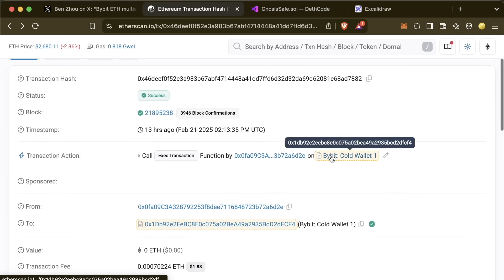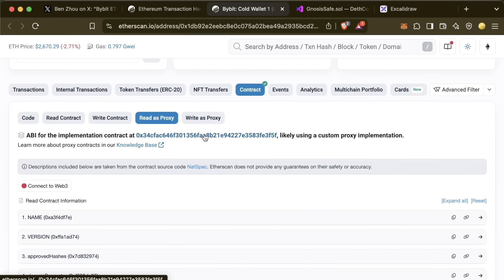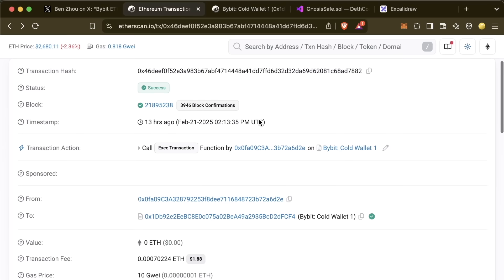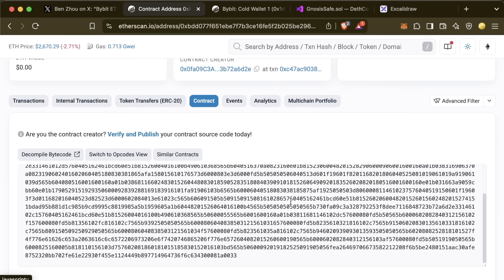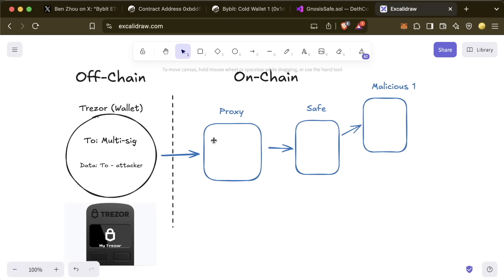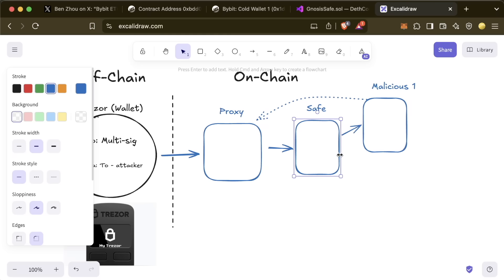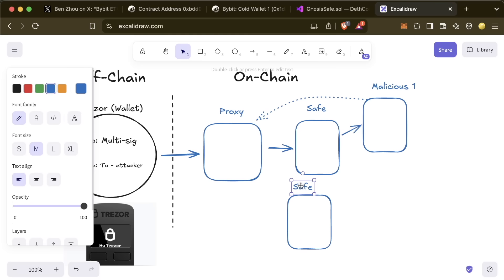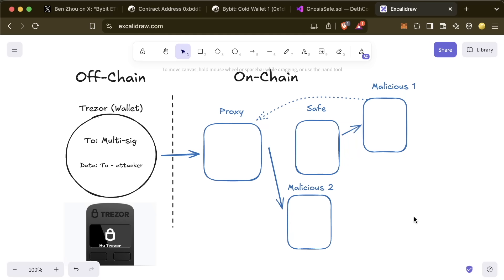This is where I don't love Etherscan — if we go back to the actual contract address under 'contract' and 'read as proxy,' it still shows the old implementation. However, that was actually changed to a new malicious contract address. Essentially the setup is: the proxy calls Safe, which calls malicious contract one via a delegate call, which tells the proxy to point its implementation to malicious contract two — which had all the malicious functionality. That's essentially what happened.